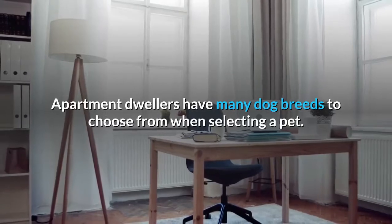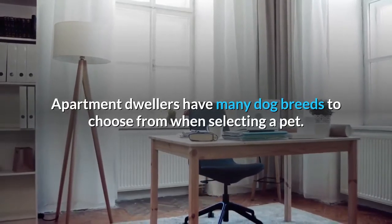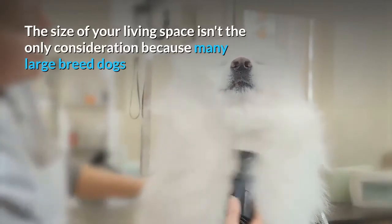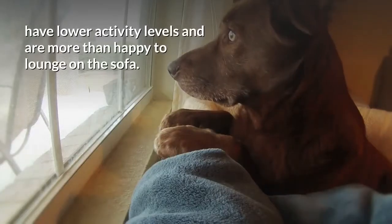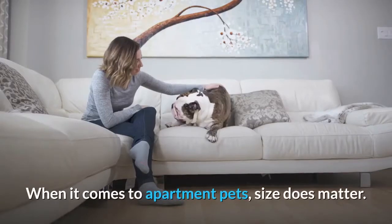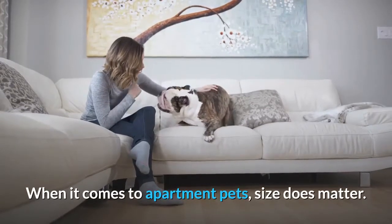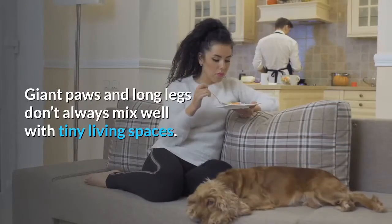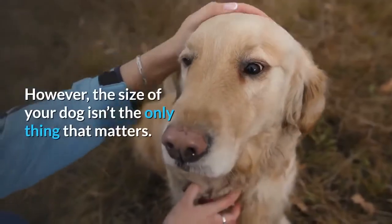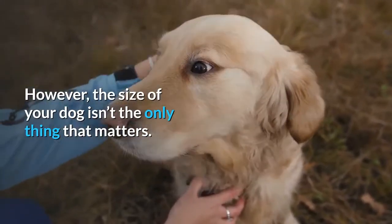Apartment dwellers have many dog breeds to choose from when selecting a pet. The size of your living space isn't the only consideration, because many large breed dogs have lower activity levels and are more than happy to lounge on the sofa. When it comes to apartment pets, size does matter — giant paws and long legs don't always mix well with tiny living spaces. However, the size of your dog isn't the only thing that matters.